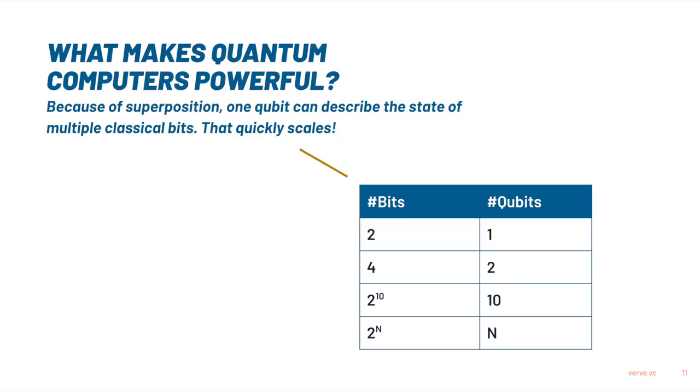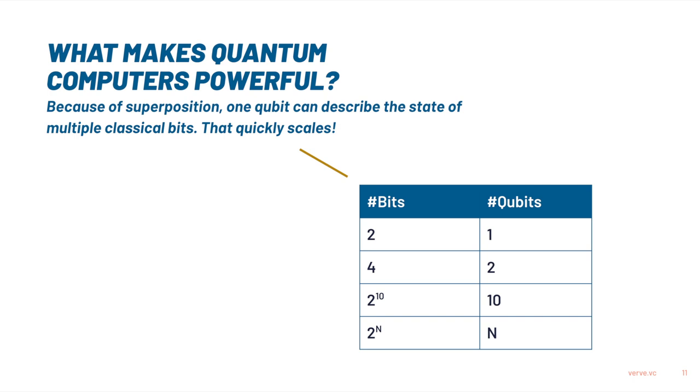If we take two classical bits, we can actually make four combinations — they can be both one, one can be one and one can be zero, etc. Now because of superposition, we would actually only need one qubit to describe all those four states. So one qubit equals two classical bits. But it scales much more quickly: if you take two qubits, you would already need four classical bits to describe all the states. And if we take 10 qubits, we need 2 to the power of 10 classical bits to describe that, which is more than a thousand classical bits. So it scales exponentially, which makes these computers quite powerful.